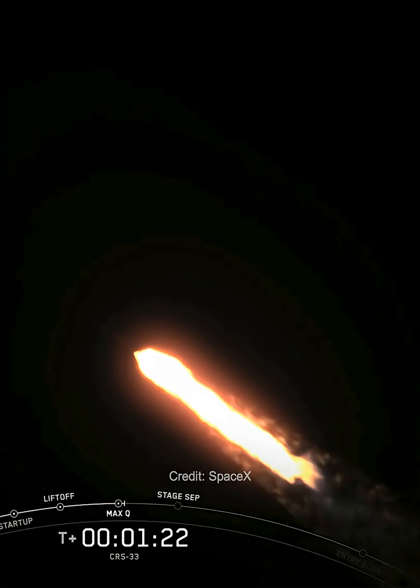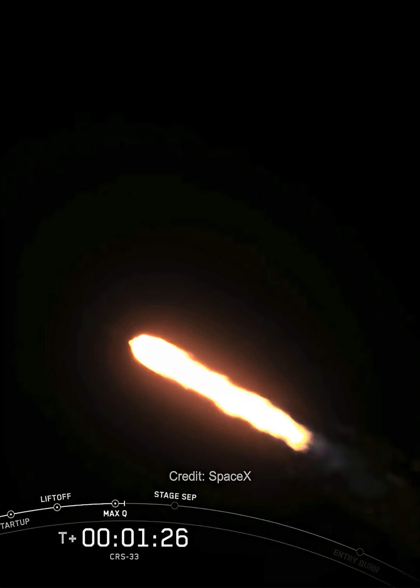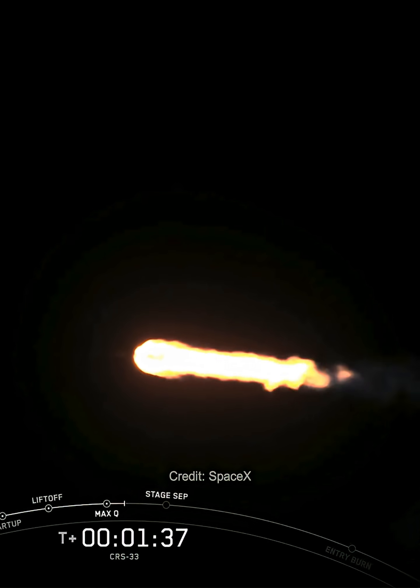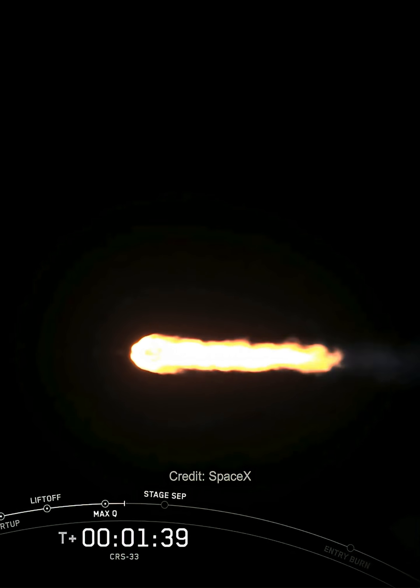We also just heard that callout for MAX-Q. The rocket typically needs to go 17,500 miles per hour horizontally in order to avoid being pulled back down to Earth and get into orbit. You can track our progress to orbit by watching the left-hand corner of your display, which is currently showing the first stage velocity and altitude. Coming up shortly, we'll have a few events happening in quick succession.